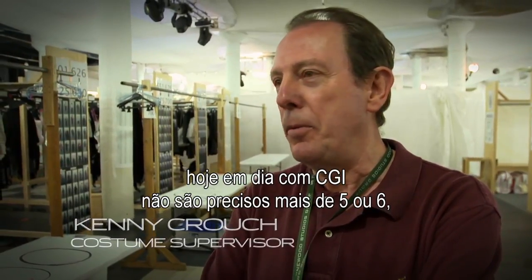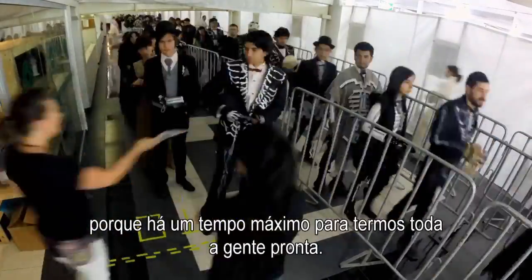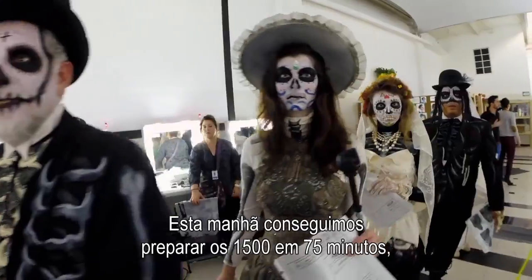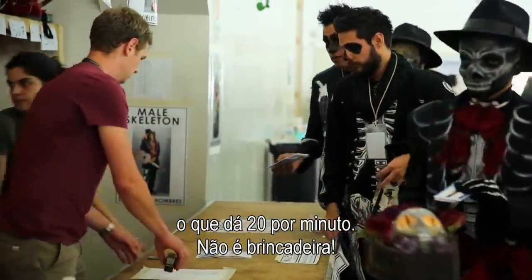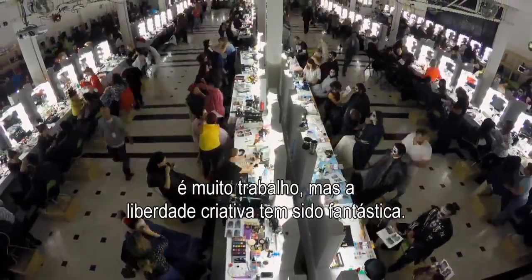With CGI these days, you do no more than five or six. So the trick is to do that fast, and there's a minimum amount of time to get anybody ready. We did it this morning in 75 minutes for 1,500 — that's 20 a minute. The sheer number is quite daunting; it's a hell of a lot to get out.